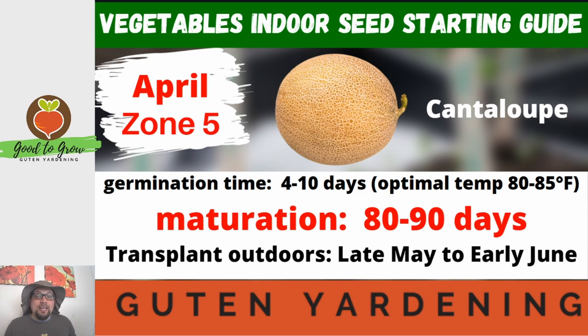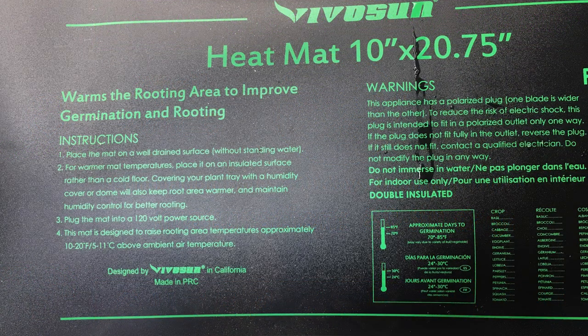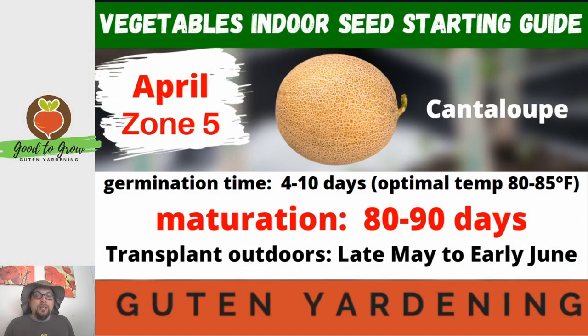The germination time for a cantaloupe seed is between 4 and 10 days, but we want the optimal temperature to be a little higher — between 80 to 85 degrees Fahrenheit. If you have a seed starting mat, that will help keep the soil temperature up, which is really important when germinating cantaloupe. Cantaloupe also likes warmer soil outdoors, so even though we're starting around mid-April, we're transplanting late May to early June once the soil has had a chance to really heat up.